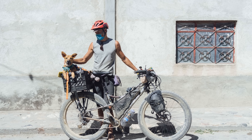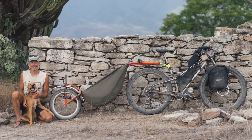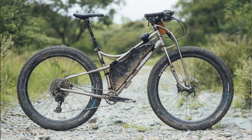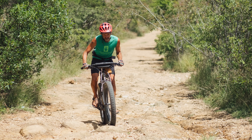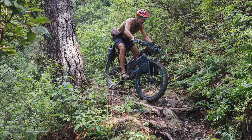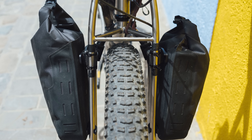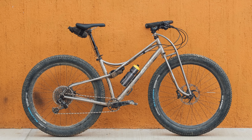Cass Gilbert writes for Bikepacking.com, lives in Oaxaca, has a cute little dog, and has been riding Jones bikes for the past six years. This year, Cass was able to test the new Space Frame Tie, which is a bike that represents the culmination of Jeff Jones's vision for the ultimate mountain bike. Thanks to its considered interplay between frame geometry and design, fork offset, rim width, and tire size, Cass mentions that the Space Frame's curvy tubes have more opportunity to flex vertically than the inherently rigid structure of a diamond frame, which helps contribute to the bike's magic carpet ride.